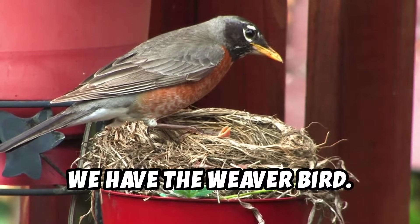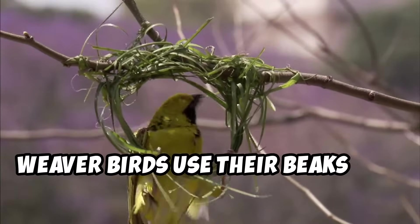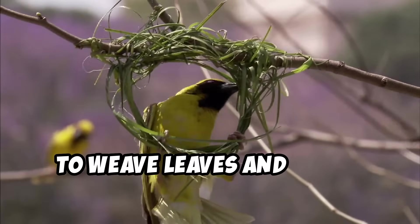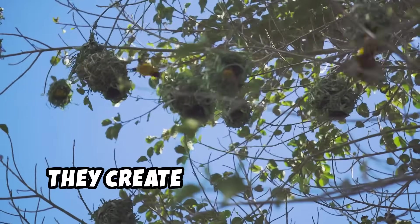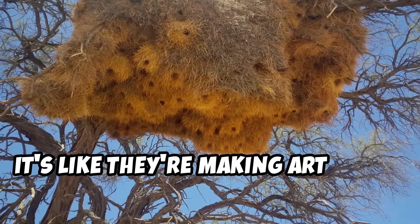Next, we have the weaver bird. This little guy is a master builder. Weaver birds use their beaks like needles to weave leaves and grass together. They create these intricate hanging nests that look like baskets. It's like they're making art in the trees.